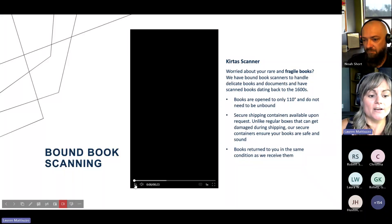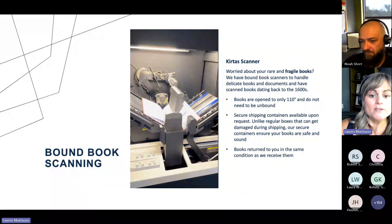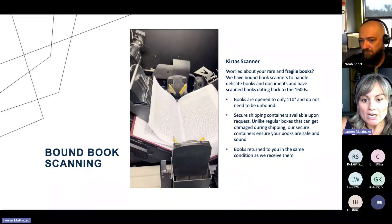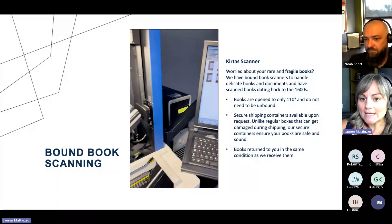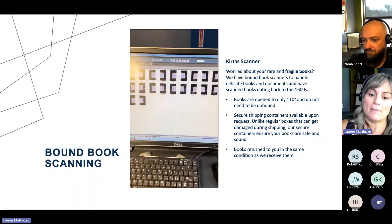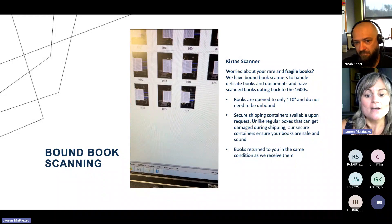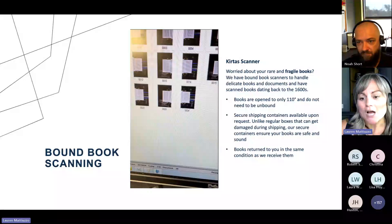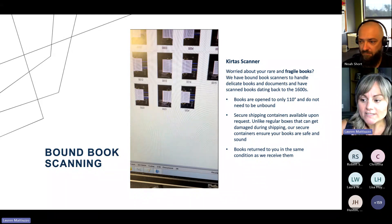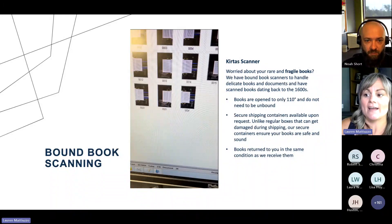So now we're going to take a look at some of the scanners we have in-house. Our first scanner is for bound book scanning. This is called our Curtis scanner. This would be if you have a really old, rare, fragile book where maybe you don't really want to open it up — the spine is very delicate. These books are only open to 110 degrees and they don't need to be unbound. We also have heavy-duty shipping containers, so when we send them out and you ship your content back to us, your books are safe and sound, and when we return them they're going to be in the exact same condition as you received them.